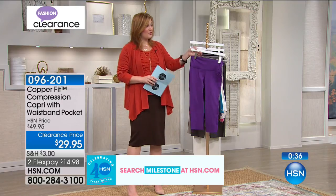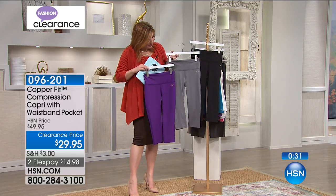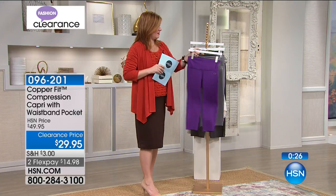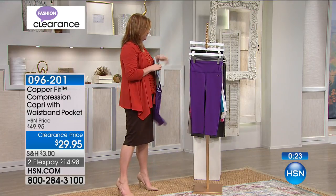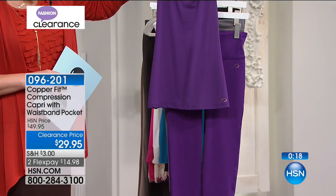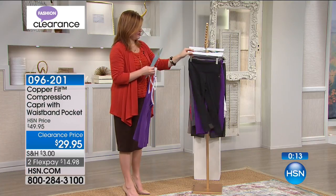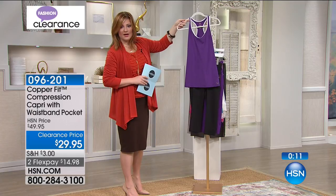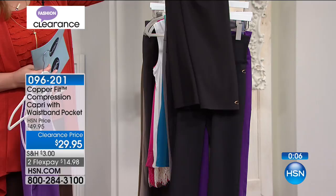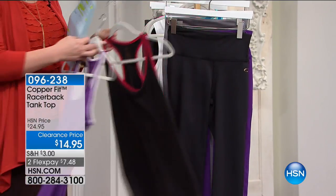When was the last time you bought exercise capris with that kind of technology? At $29.95 — the lowest price — choose black, gray, or purple. Less than a thousand remaining. We're moving into the racerback tank top. $14.95. Colors: purple, teal, and black — all infused with copper for moisture wicking and odor reduction. Extra small through double extra large. Two flexible payments of $7.48.